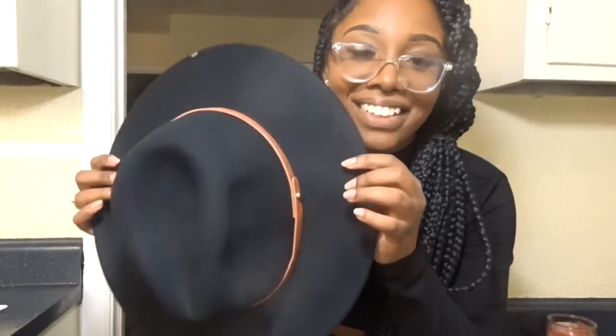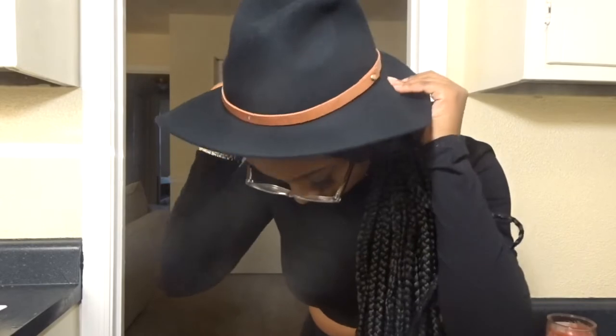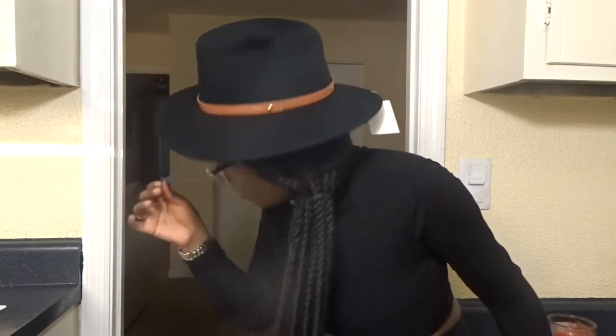I've been looking for a hat like this forever. I've seen them at Ross and stuff but it was crazy expensive, so I went ahead and got this one. It reminds me of that song — I'm gonna take my horse to the old town road, I'm gonna ride till I can't no more!